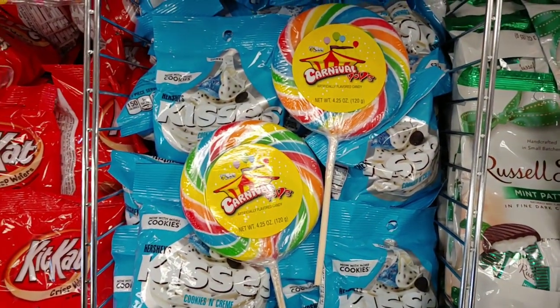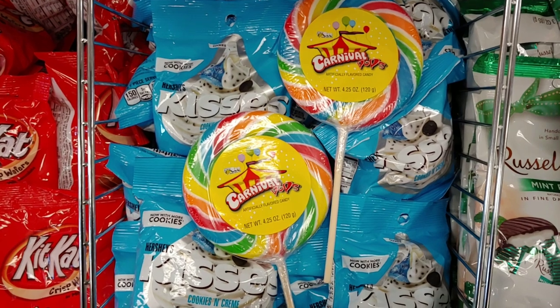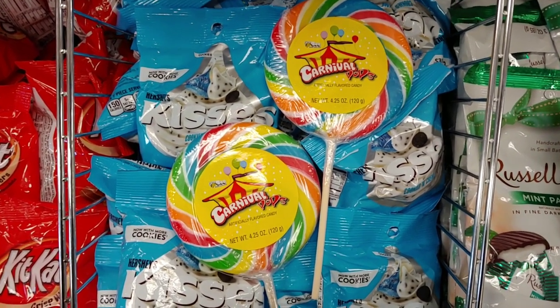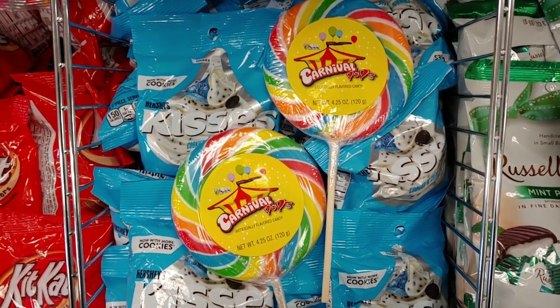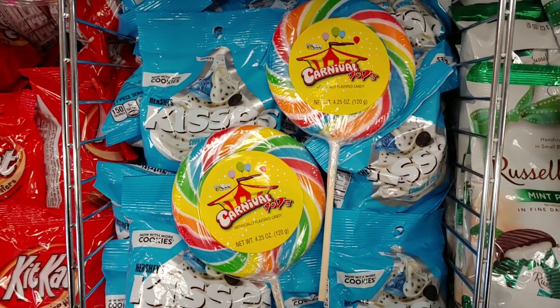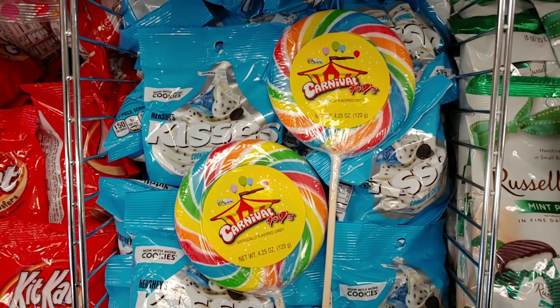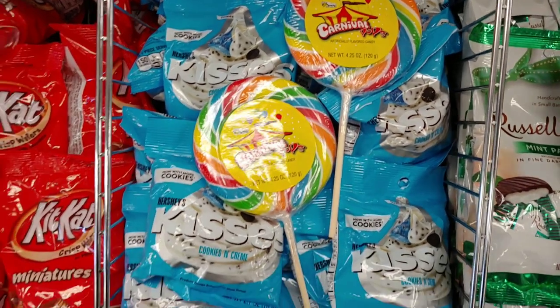Hello, my sweet starlets, welcome to my Pink Candyland channel. I'm Sandra Pink Star, and I wanted to share with you a walkthrough here at Dollar Tree. I wanted to do something different today — a sweet candyland walkthrough. I hope you enjoy.